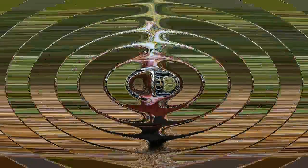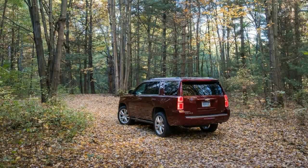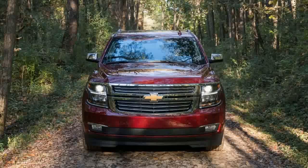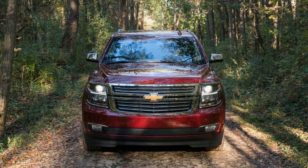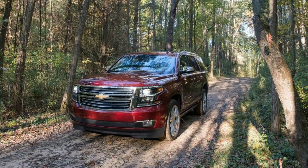On one hand, it's a comfortably appointed people hauler that features a full array of safety tech and entertainment treats. On the other hand, it's hobbled by its pickup truck origins and is an expensive to buy, expensive to operate giant with a marginally useful third row.